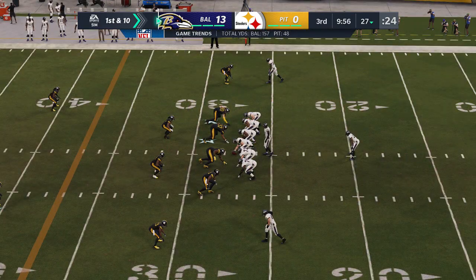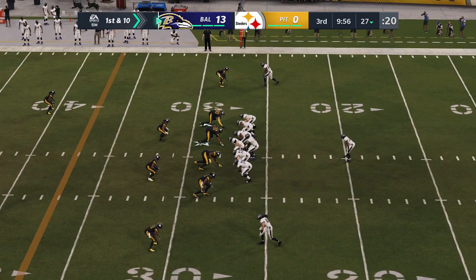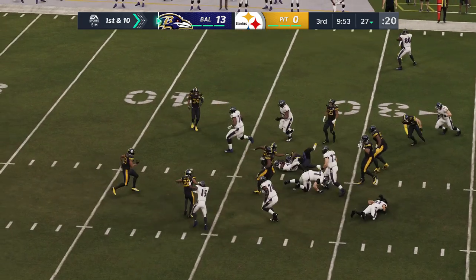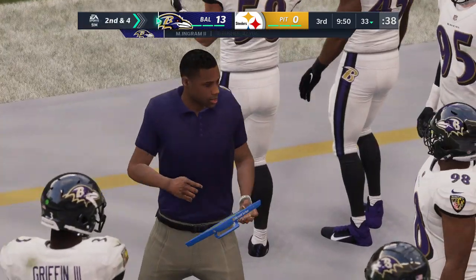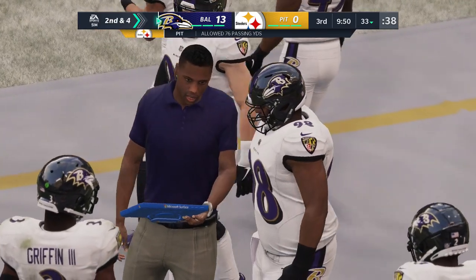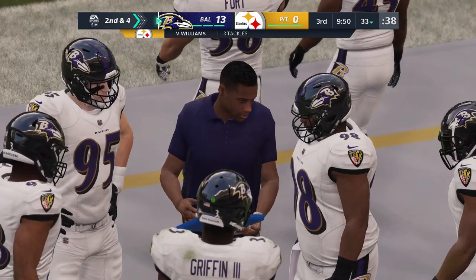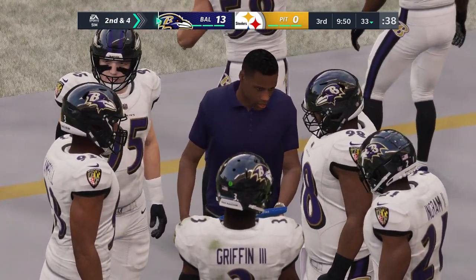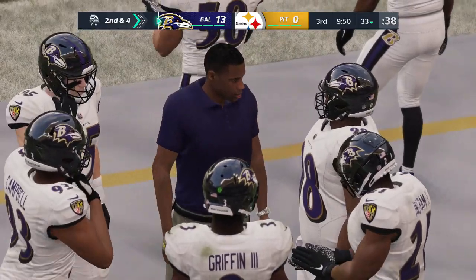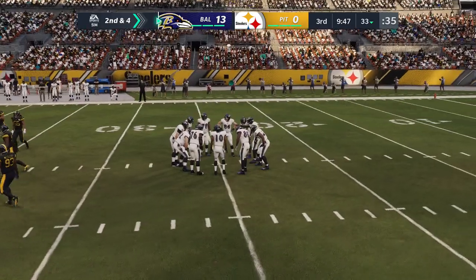The Ravens offense set at the line for this next drive. They hit a really long field goal last time to get points on the board. The kickers in today's game are so good, hitting from distances we've started to take for granted. They got three points out of that long field goal and they better make sure they appreciate their kicker. Now we'll see if this offense can put six on the board.